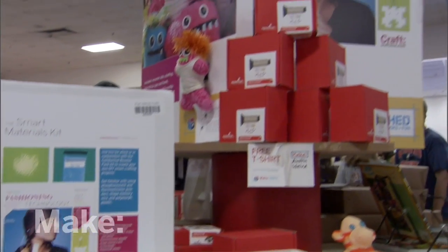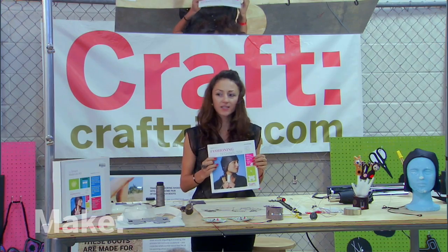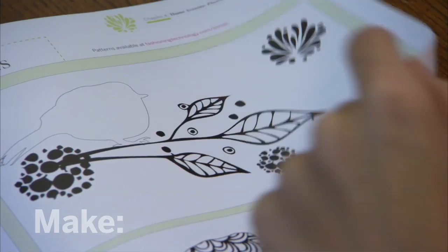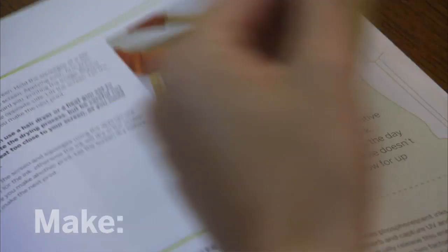My name is Susie Pakchen and I'm here to talk about Fashioning Technology, a DIY intro to smart crafting. The idea behind smart crafting was getting people to think about creating objects and textiles or toys that are responsive, dynamic, or reactive.